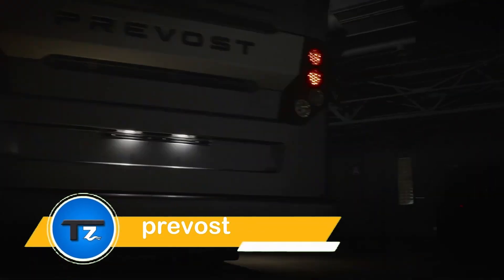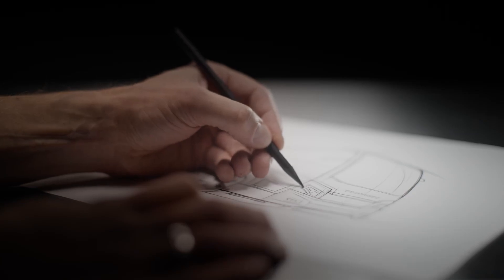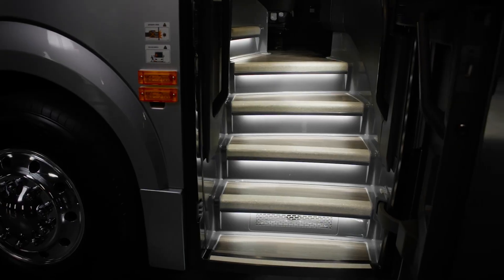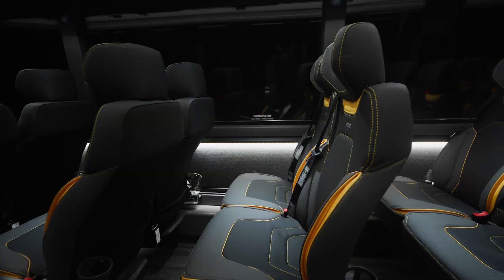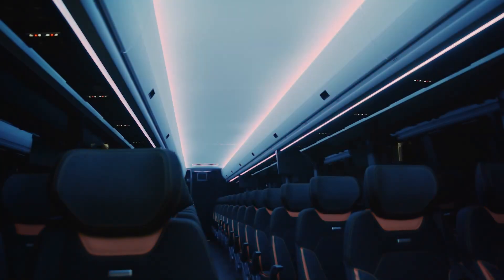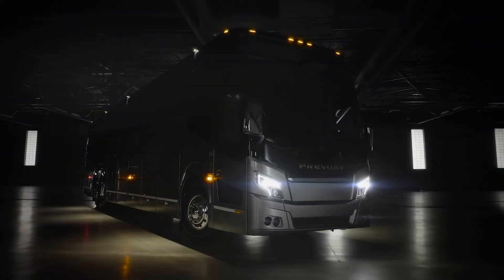The Prevost H345 sets a new standard in efficiency and luxury for passenger coaches, showcasing Prevost's dedication to excellence over nearly a century. With its modern design and array of practical features, the H345 is the ultimate blend of performance and comfort. This revamped coach boasts a fuel efficiency improvement of up to 12 percent. The H345 measures 45 feet in length, 102 inches in width, and 46.25 inches in height, offering spacious seating for 56 passengers.